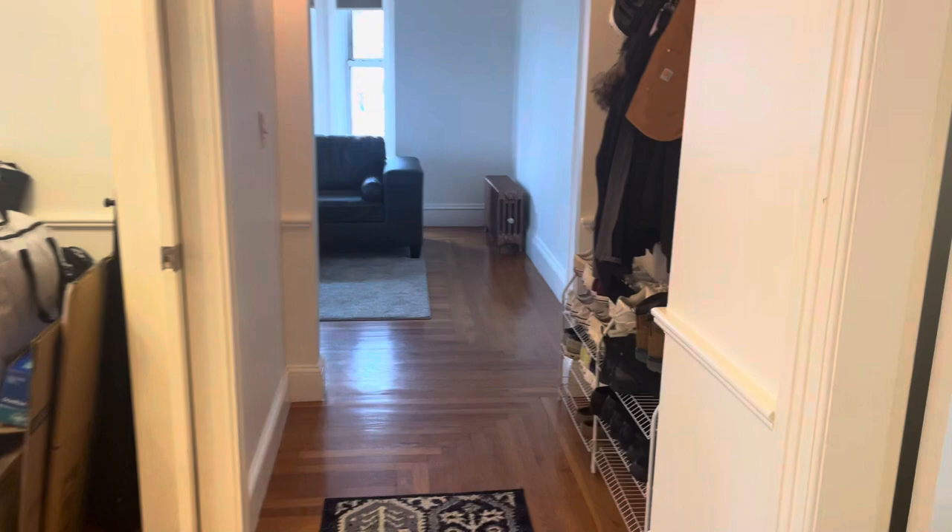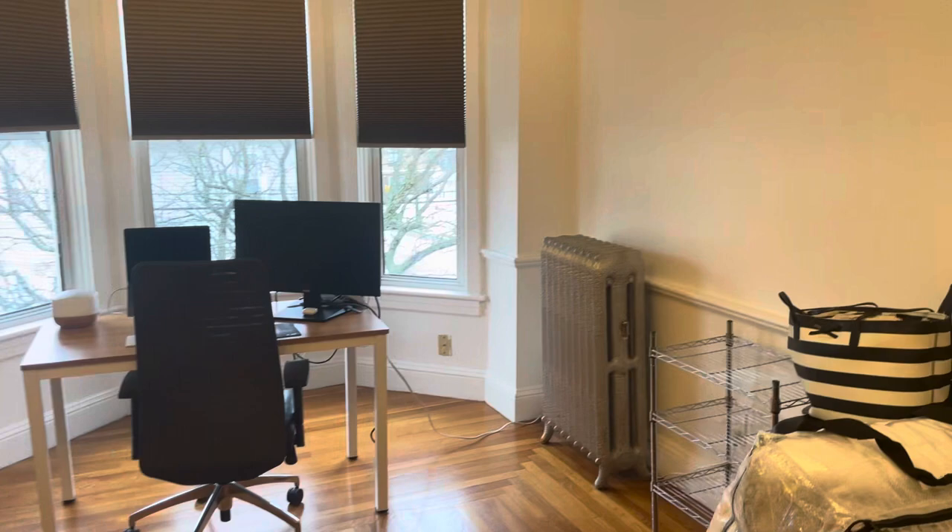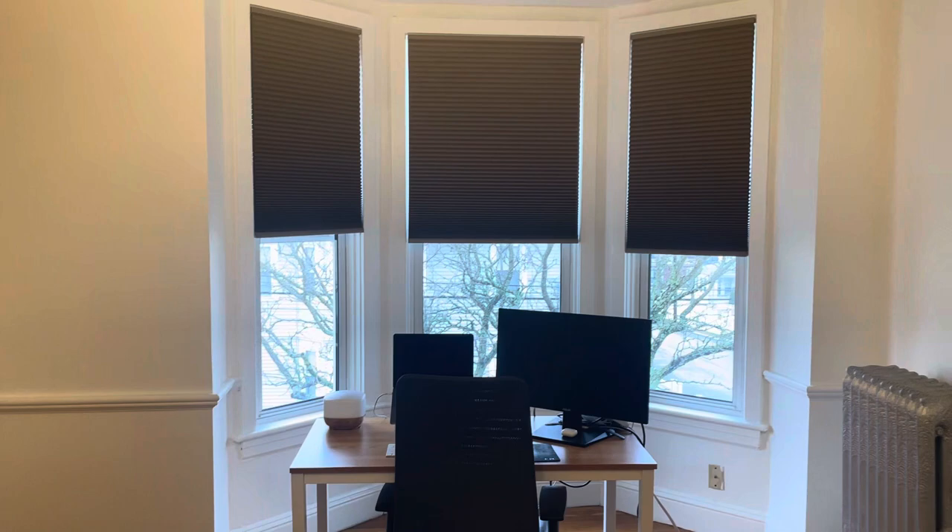Also off the kitchen, you've got bedroom number one, big enough for a king set. Making our way down the hallway, you've got bedroom number two, also big enough for a king set. Across the hallway, these residents use this for an office space, but you've got French sliding doors — big enough for a queen, possibly a king set here.